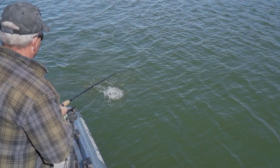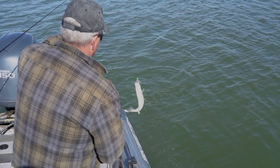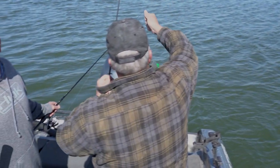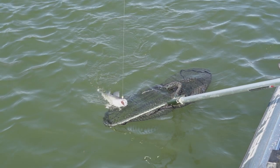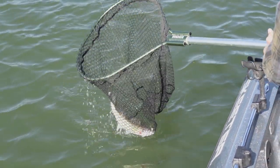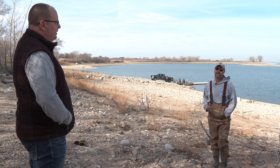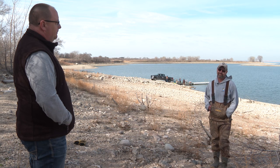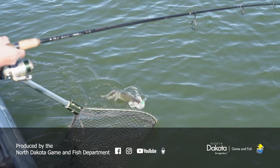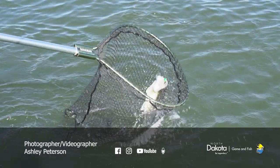How long before stocked fingerlings are catchable varies dramatically from body of water to body of water. In some extremely productive prairie lakes with lots of fathead minnows, those fish can be harvestable size in two years — by the end of their second summer. On Sakakawea, a 14-inch walleye is about what most people consider harvest size, and that takes about three years, give or take.